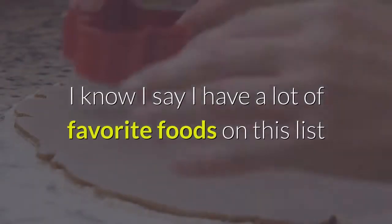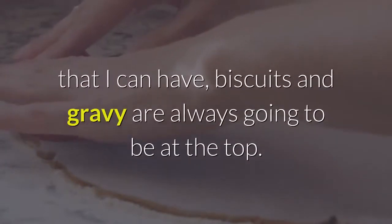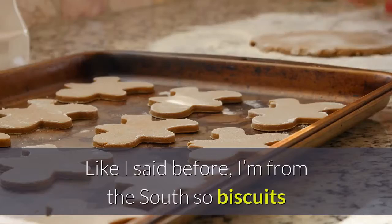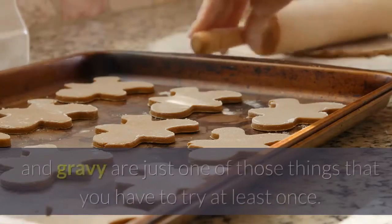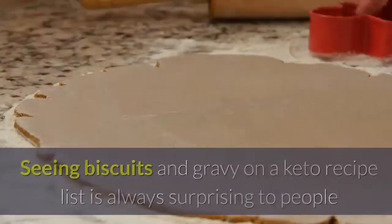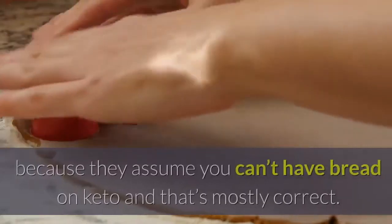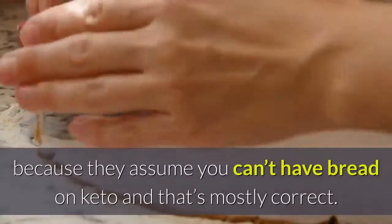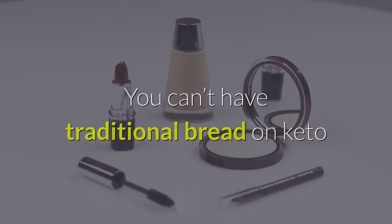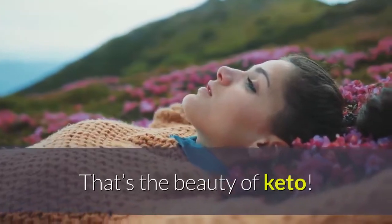Of all the breakfast foods I can have, biscuits and gravy are always going to be at the top. I'm from the South, so biscuits and gravy are just one of those things you have to try at least once. Seeing biscuits and gravy on a keto recipe list is always surprising to people because they assume you can't have bread on keto — and that's mostly correct. You can't have traditional bread on keto, but that doesn't mean you can't make bread-like things. That's the beauty of keto.